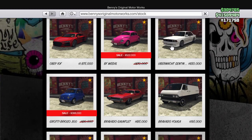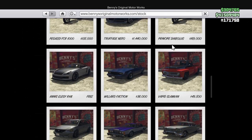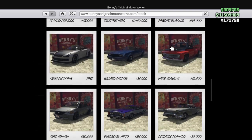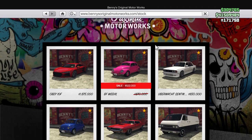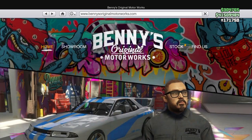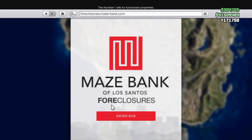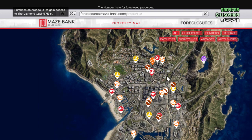Head to Benny's — all Benny's vehicles are 40% off this week. Send your car to Benny's and you get the 40% discount on it. That's pretty good. It's been a while since we've had Benny's on sale for 40% off — I think it's been like two years.